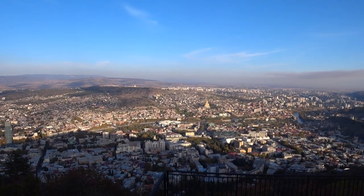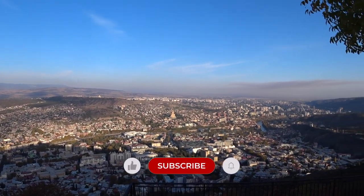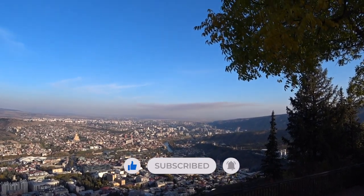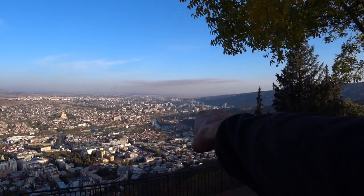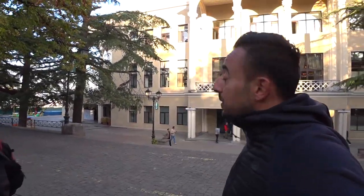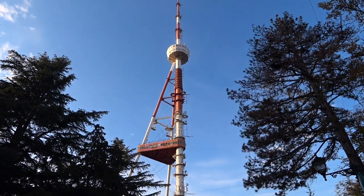Wow, now that is gorgeous! This morning I was at the Mother of Georgia statue and we saw a beautiful view from there, but now look at this. Behind me you can see where the funicular was, and look at this — that is the TV tower.